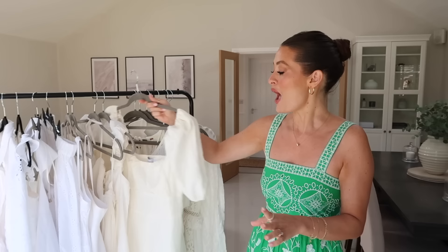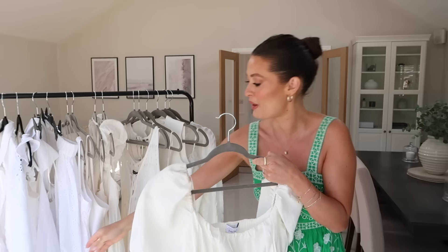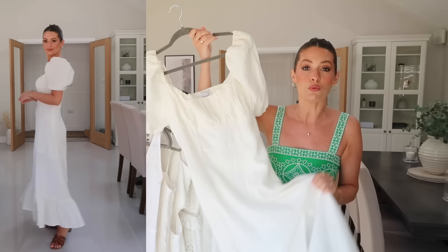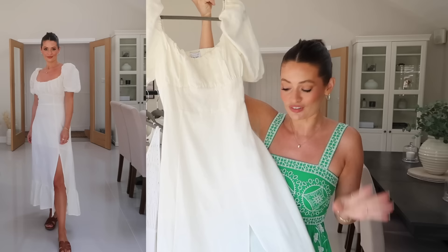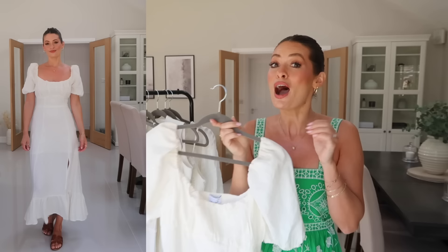Next up I have got another gorgeous white linen dress from And Other Stories. I say white — this is definitely the most cream out of all of them. You can see it has got more of an off-white, slightly cream feel to it. But same as the other And Other Stories dress, I feel like this is such a wearable style and one of those pieces you can bring out year after year. I love these little elasticated puff sleeves and really flattering neckline. It then kicks out into a midi skirt with a slit up the side and ruffles at the bottom. It's also elasticated at the back with a zip up the side. I'm wearing this in a 36, which is a UK 10, but I would say it fits more like a UK 8, so I'd recommend sizing up.